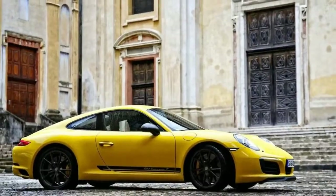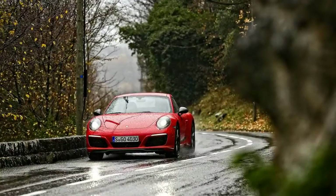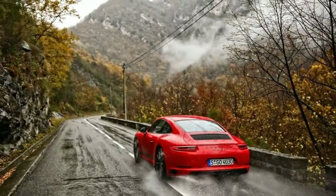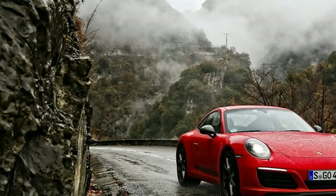Porsche brings back the 911T, inspired by the 1968 Carrera T. Porsche aims to please customers looking for a pure driving experience. Lighter, lower, more powerful, and more engaging to drive — that is what Porsche promises the 911T to be. Does it live up to puristic desires? I put the Porsche 911 Carrera T to the test in southern France.